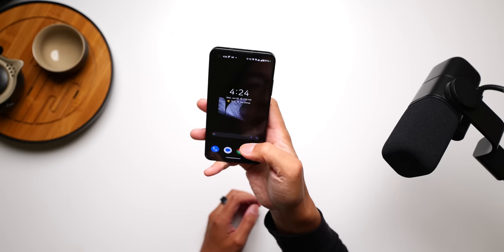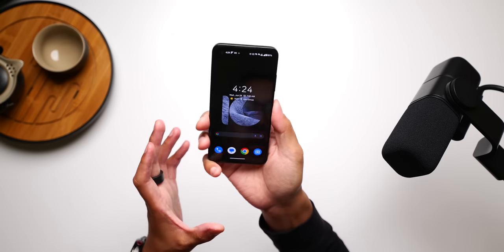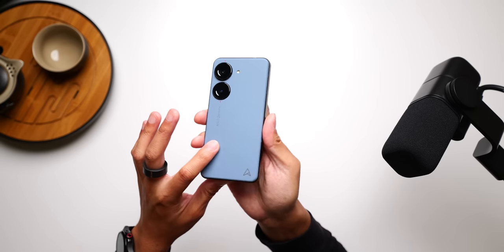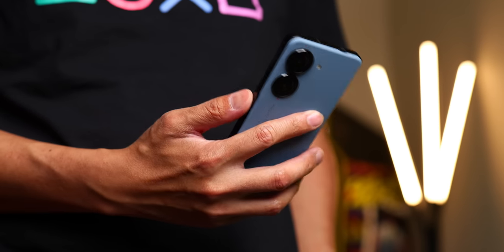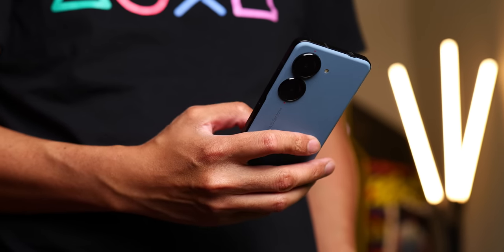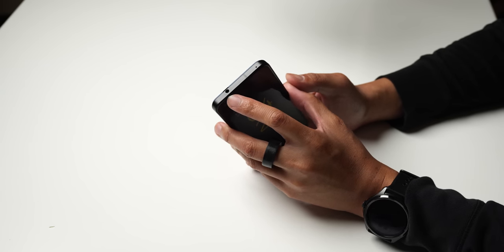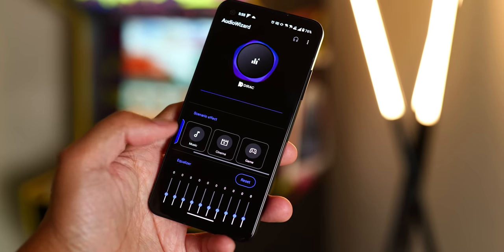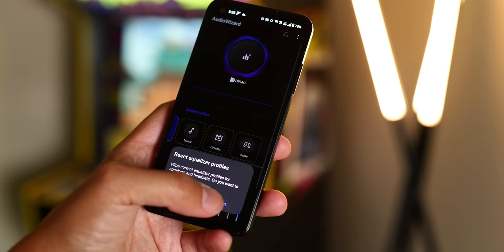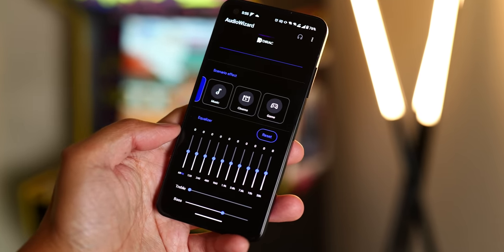While the size of the phone is a big contributor to an easy handling experience, props have to be given for this matte back material that provides even more grip. The smaller size doesn't mean the Zenfone skimps on amenities you might want from a flagship, including a headphone jack. I've connected a couple of pairs of headphones into it and it sounds pretty great, with customizable sound settings that work for both wired and wireless audio.